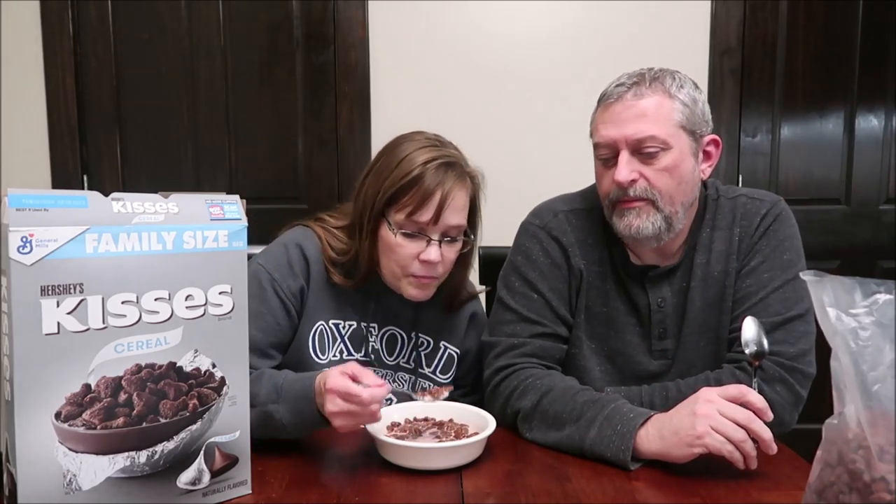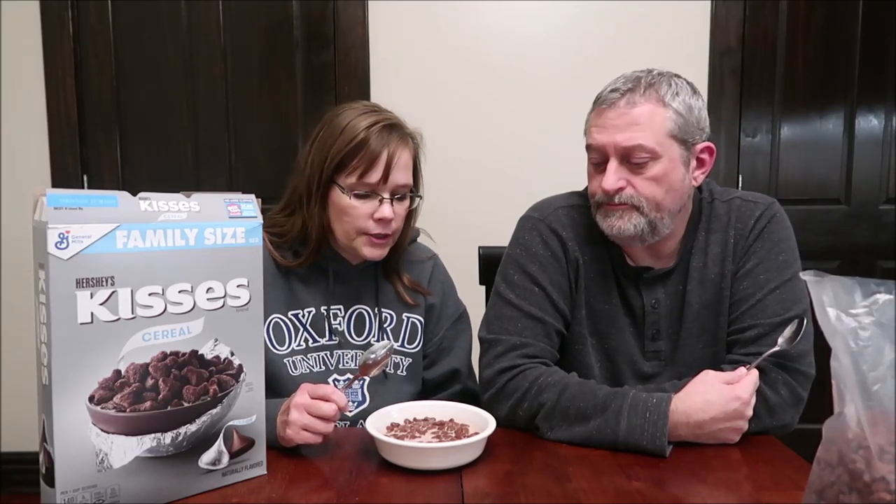That is a really good cereal. The milk is nice and chocolatey now. It still reminds me a little of Cocoa Puffs — I think it's a little different, but it does remind me of Cocoa Puffs. It has a little bit of a darker chocolate flavor, like a cocoa powder. It's definitely not Hershey's Kisses — it does not remind you of Hershey Kisses — but it's a good cocoa flavor. It's not overly sweet; it's not a super sugary sweet cereal. If you want a really good chocolate cereal, it's a really good thing to try. I hope you enjoyed the video, thanks for watching.